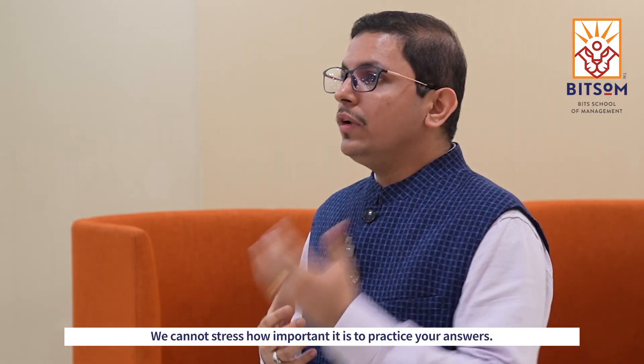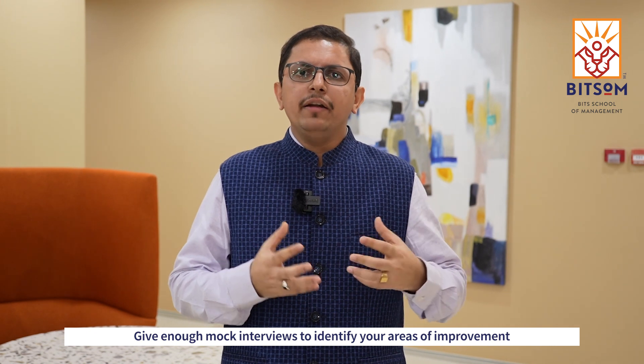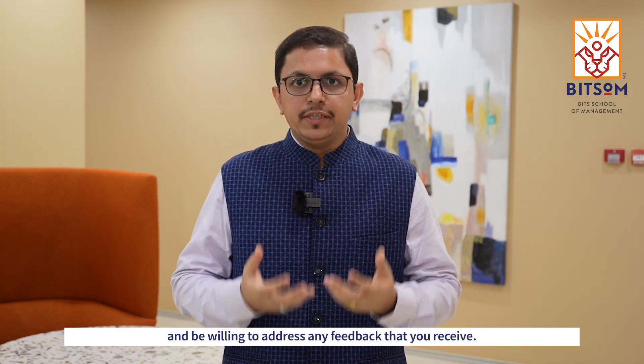We cannot stress how important it is to practice your answers. Give enough mock interviews to identify your areas of improvement and be willing to address any feedback that you receive.